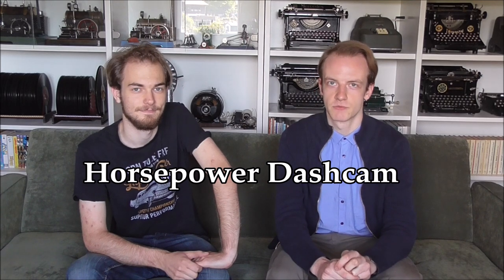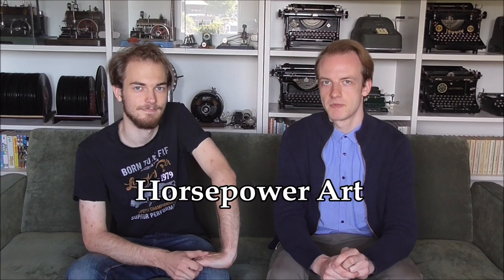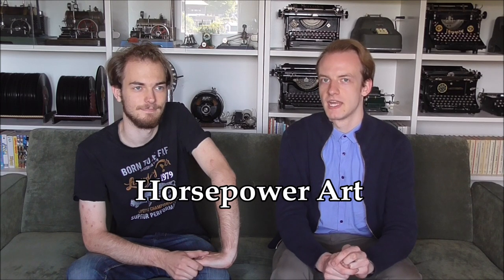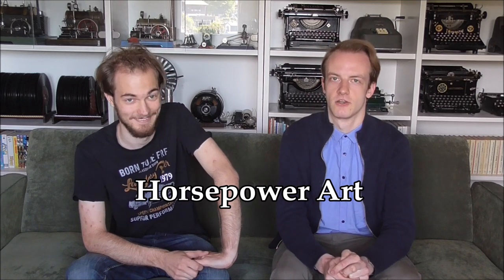This is Pawel. He makes YouTube videos just like myself. He's got two channels. One of them is called Horsepower Dashcam, where he shows his struggles and experiences with daily driving a VW Beetle. And his other one is called Horsepower Art, where he pulled an old car out of a barn and currently does a restoration log on it.